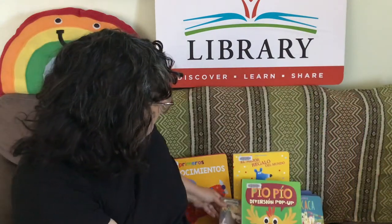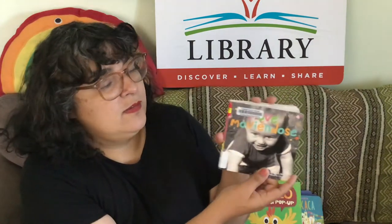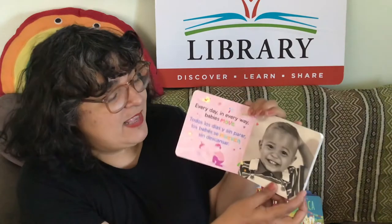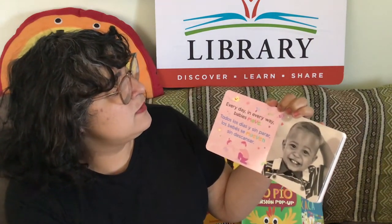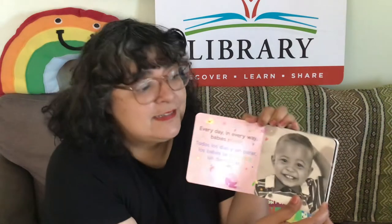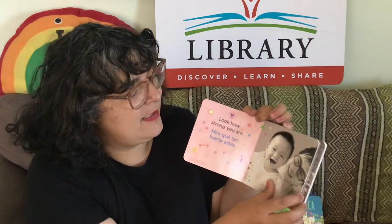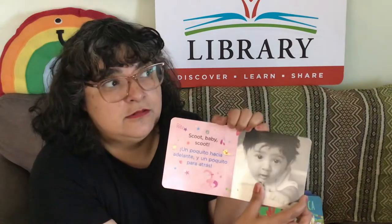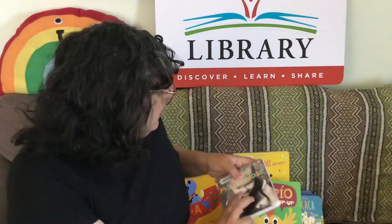We also have little books like this. This one's called Move Moviéndose. It features babies' faces. Every day, in every way, babies move. Todos los días y sin parar, los bebés se mueven sin descansar. It shows babies with little emotion faces — happy faces, curious faces. Really cute books like this.